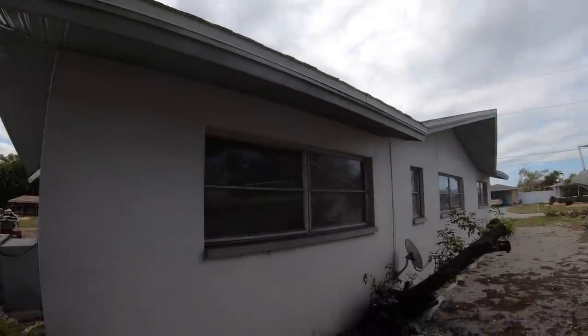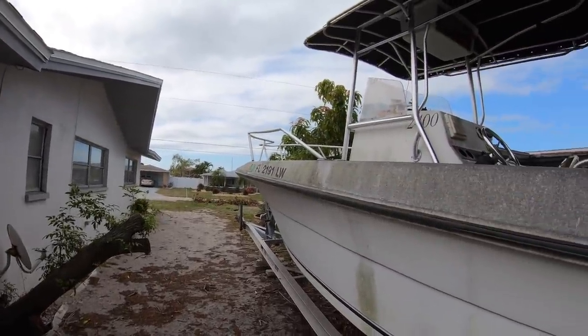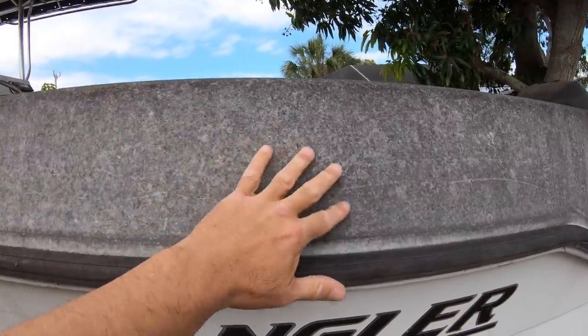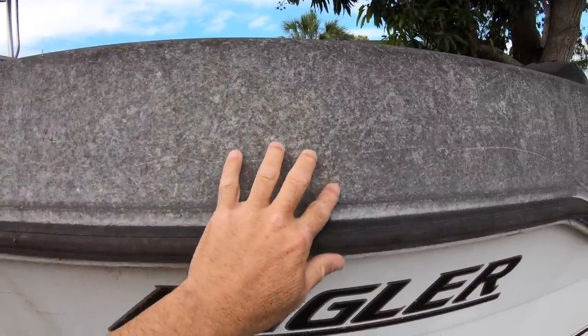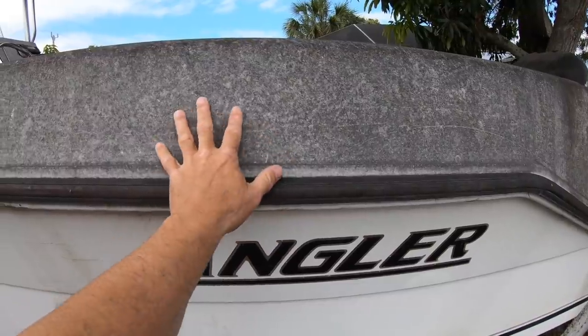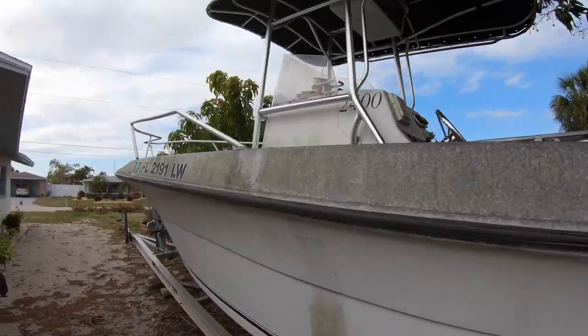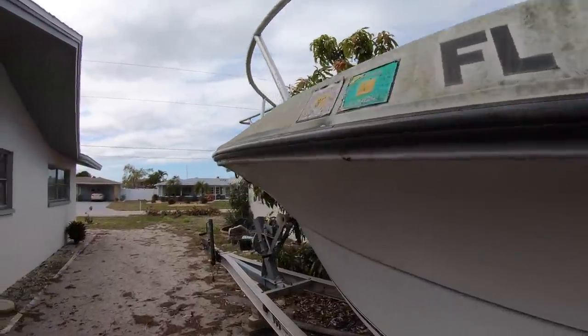Look at this — I don't think this boat has ever seen wax. Maybe 20 or 30 years without waxing — poor boat! I'd take it though, I'd clean it up.